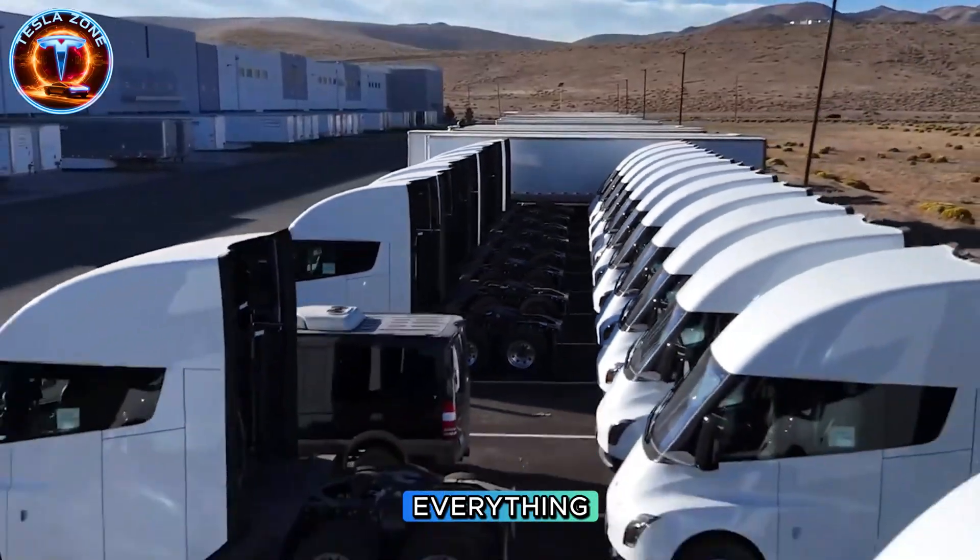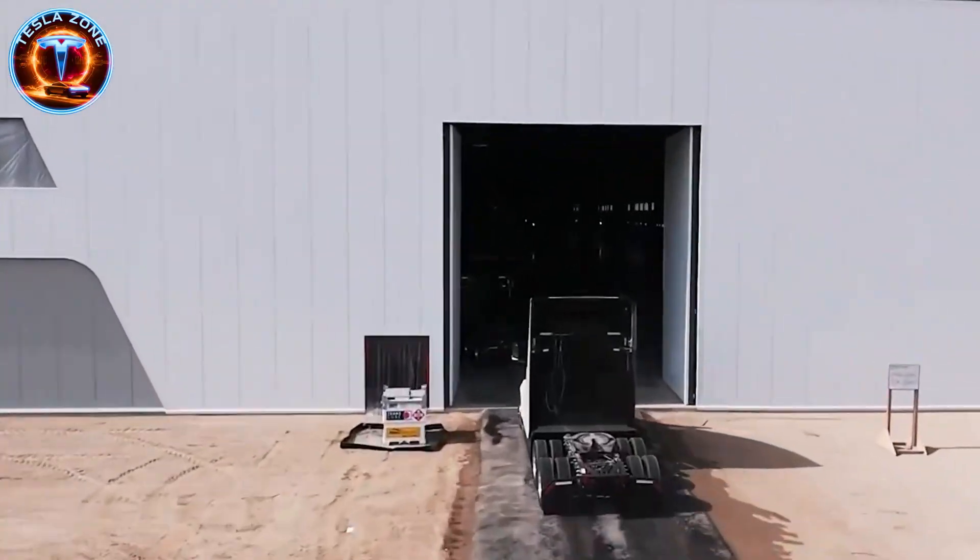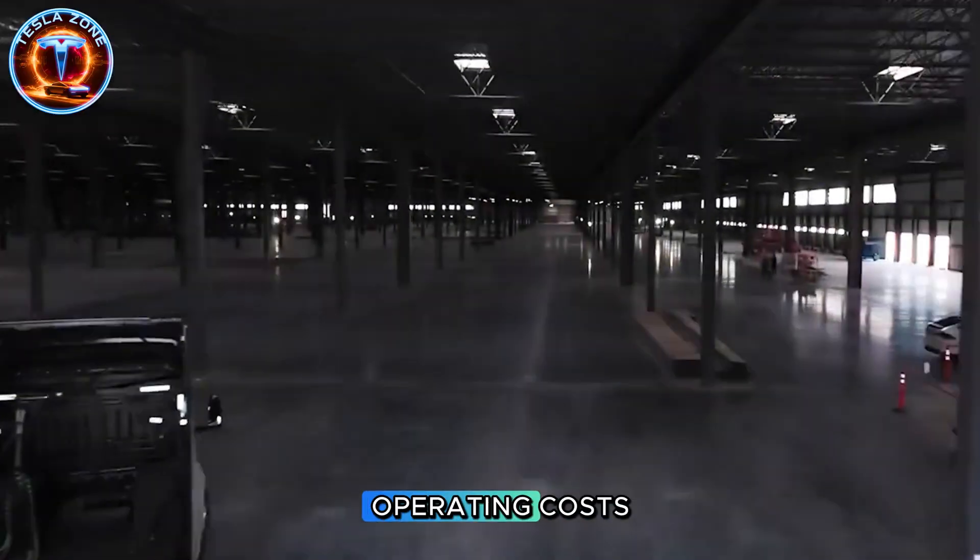So here's what changes everything. Can the diesel industry survive when electric now matches range, beats efficiency, and cuts operating costs?